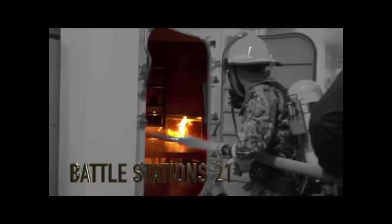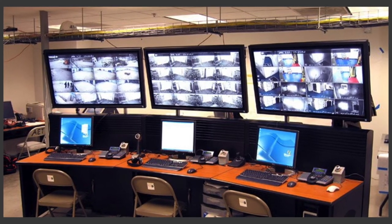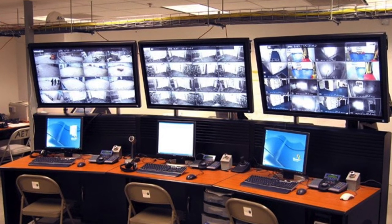Approximately three dozen Battle Stations 21 facilitators evaluate as many as 16 divisions a week. They use a battery of video screens, odors, and sound effects to simulate an at-sea Battle Stations scenario.